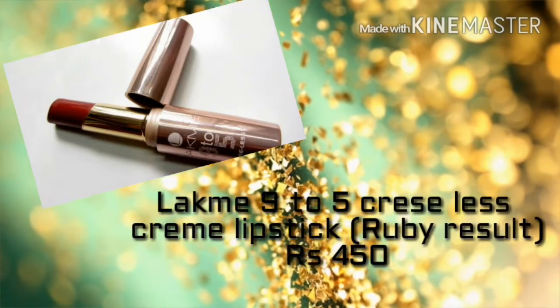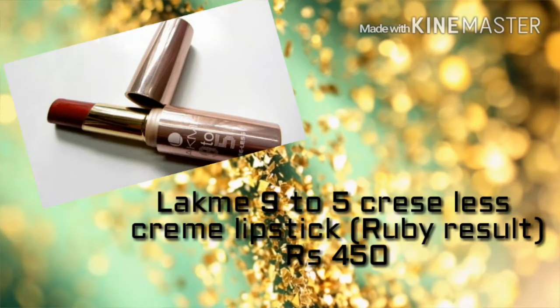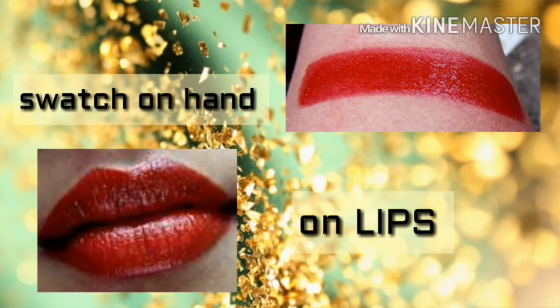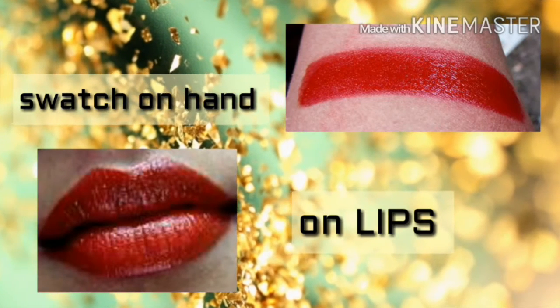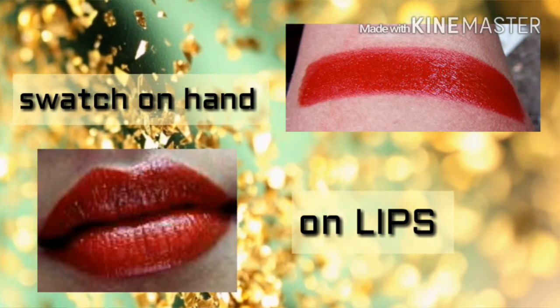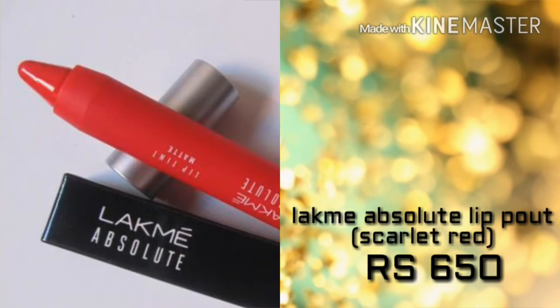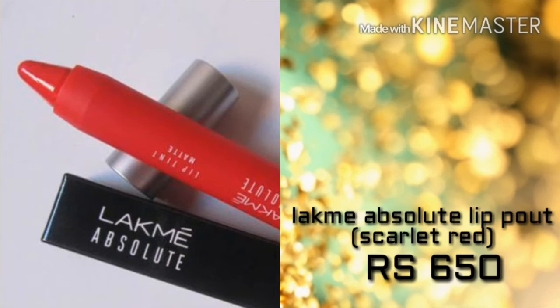Next we move on to the Lakme 9 to 5 Creaseless Crème lipstick in the shade Ruby Result for ₹450 only. It's a bloody red, and if you are a bloody red lover then you can go for this.